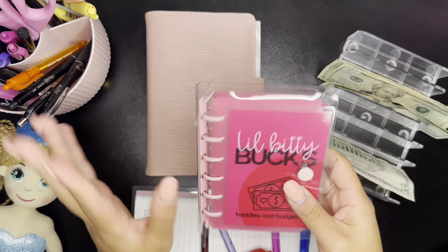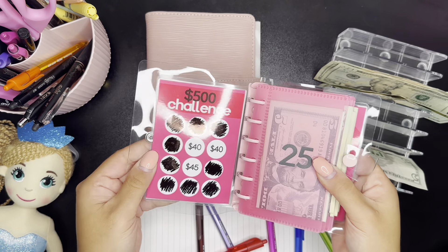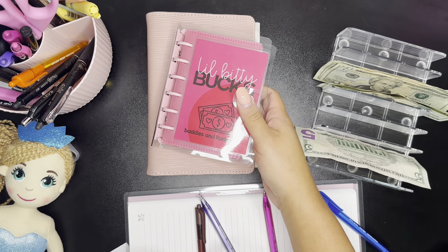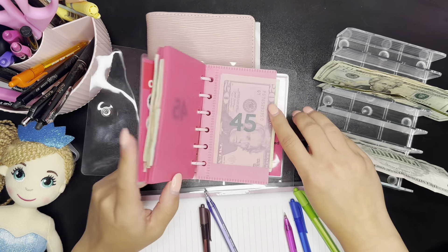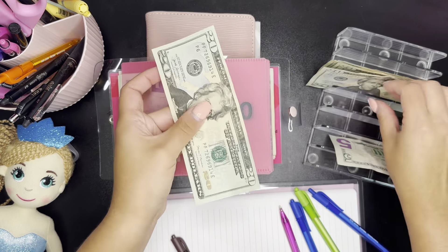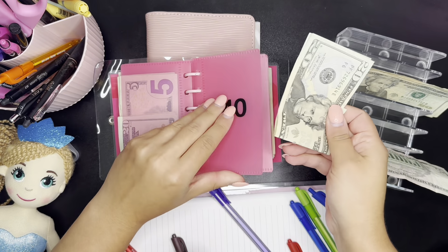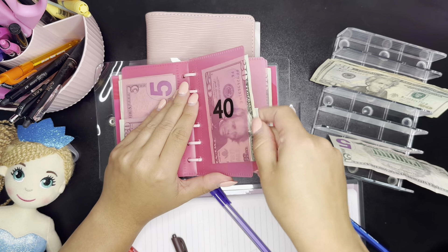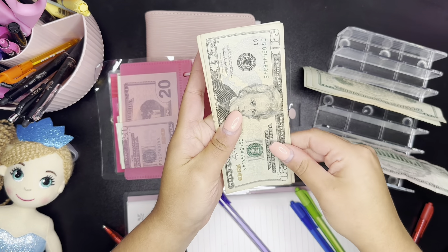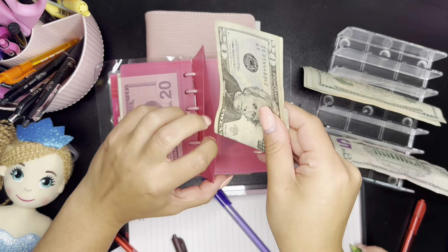So today guys, we are just going to be cash stuffing our savings challenges. Here are the itty bitty bucks, and we have three slots left: $40, $40, and $45. I'm going to go ahead and put that in here. Hopefully I am on camera and she doesn't try to grab my money. So $40 for the first one. We are finishing this challenge today — I'm so excited. We probably are just going to redo it. We have another $40.